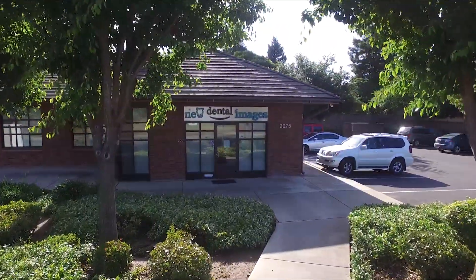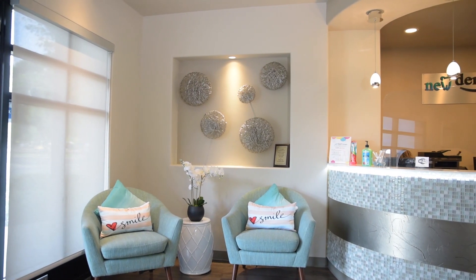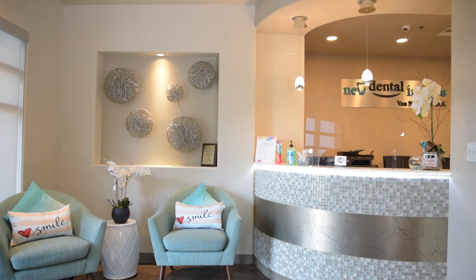Welcome to New Donald Images, office of Dr. Van Dang. As we welcome our patients back to our office, you will see some differences that we have made to adapt to the new safety and health regulations.